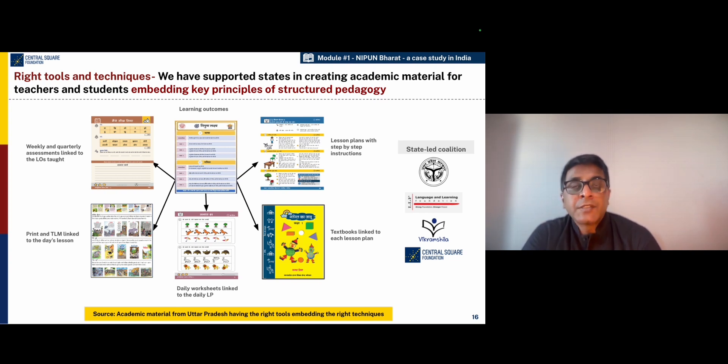The state has decided very specific learning outcomes and goals for the children at the end of every grade level — at the end of grade one, grade two, and grade three. These learning outcome goals are defined. Not only are these goals defined at a grade level, but they are also translated into daily teaching and learning objectives.